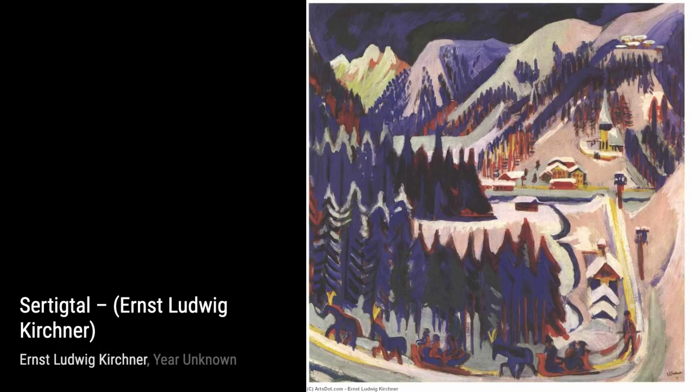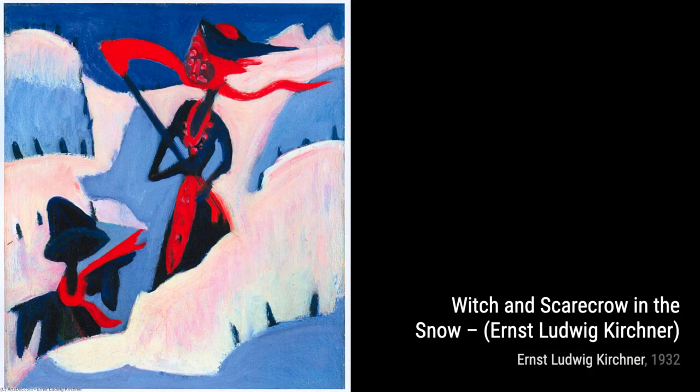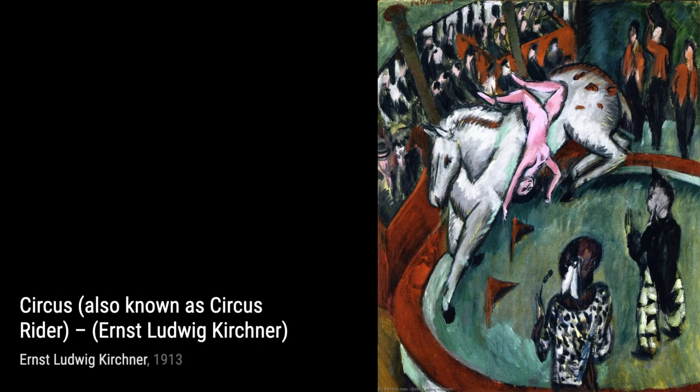And there you have it — a glimpse into the incredible artworks of Ernst Ludwig Kirchner. His unique style and ability to capture emotion and energy make him a true master of expressionism. Stay tuned for more artist spotlights on VisArt. Thanks for watching.